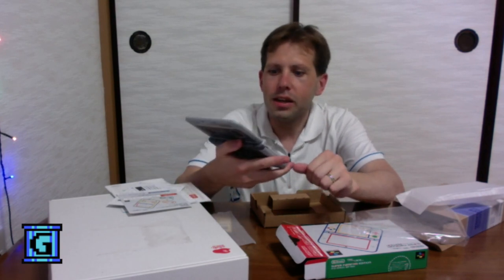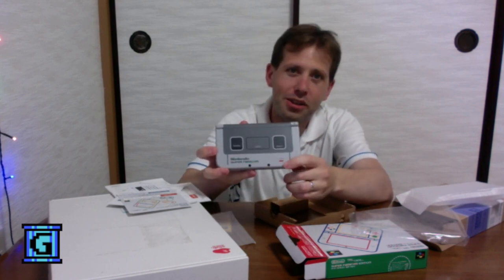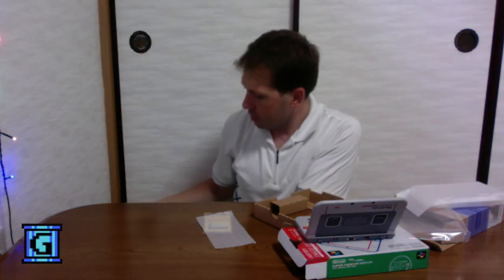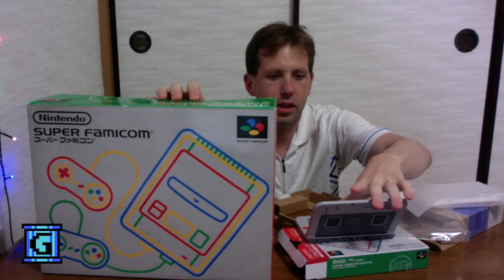I like it a lot. I do like it a lot. Unfortunately, the power light is just painted on. So I dug up the original Super Famicom box here.